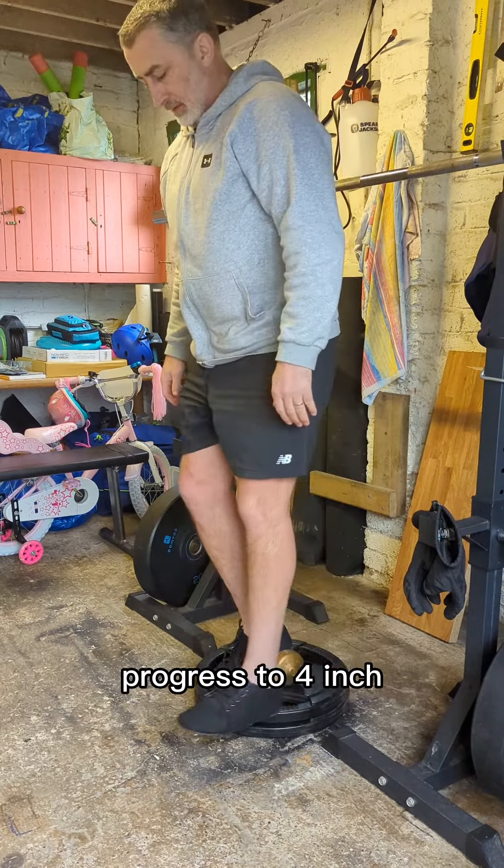This exercise can also be loaded with weights such as dumbbells, kettlebells, or a barbell. Form should not change when adding progressive load. Aim for three sets of 50% of your body weight for 15 reps.